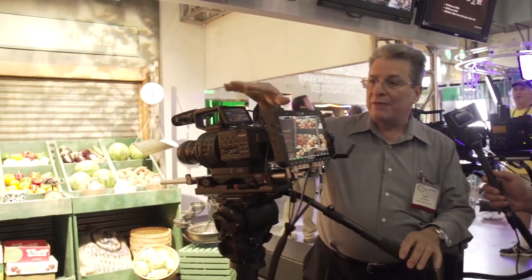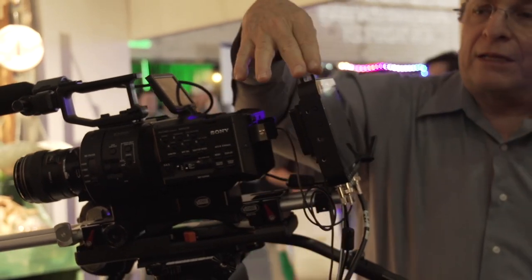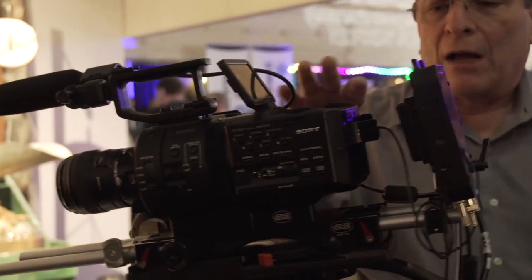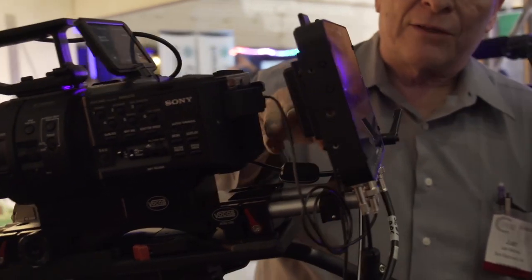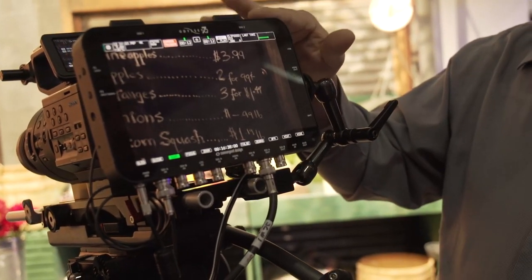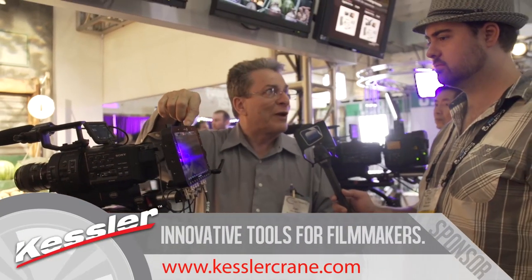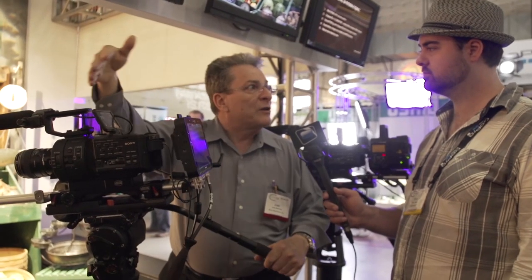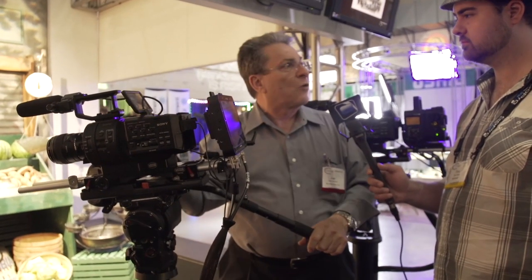At CineGear, we are introducing a system that includes the Odyssey with two SSDs, the FS700 software, and an L-series battery adapter, plus this focus rig that is designed for this system. It allows you to position the Odyssey at the rear of the camera, which is a really cool way to operate it — you can use it as a status monitor or for checking focus and framing. The Odyssey can also be repositioned to the front left, operated like a traditional camera style.